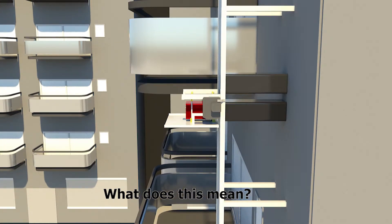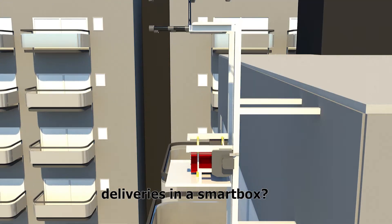What does this mean? Will there be a secured way for drone deliveries in a smart box?